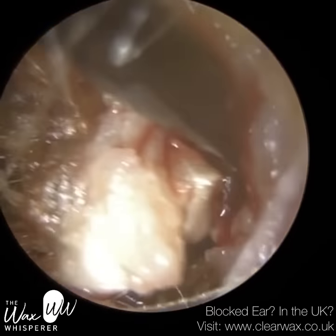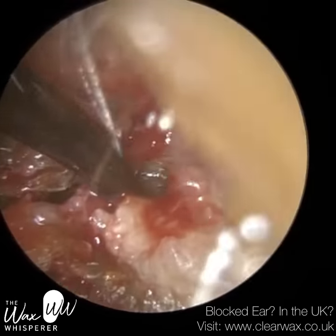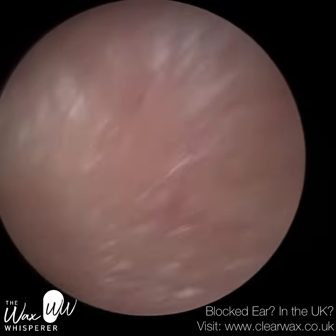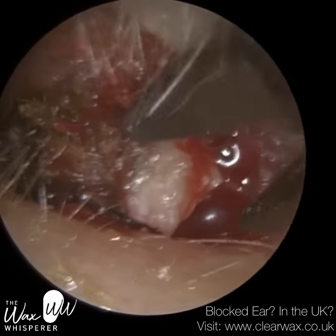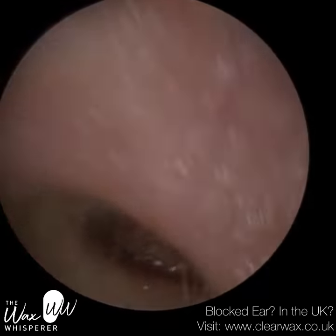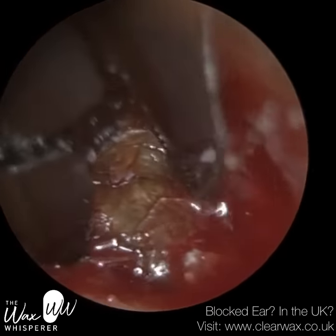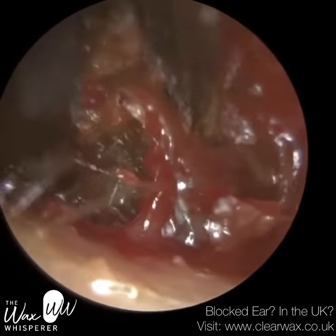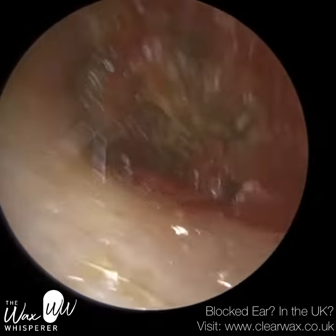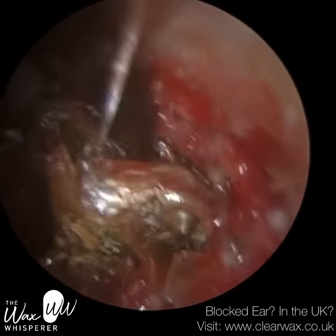The majority of people with keratosis obturans also experience bleeding. You can see all this blood around the matrix. The core of the keratosis obturans is very well-organized dead skin — the keratin is like ribbons folded upon itself. Around the periphery, you get this silvery-white matrix, which is that fresher layer of dead skin that's just died and shed. Because of the expansion of the ear canal and the irritation to the skin, more blood capillaries form, and these burst upon removing the plug — that's why you're getting all this bleeding.